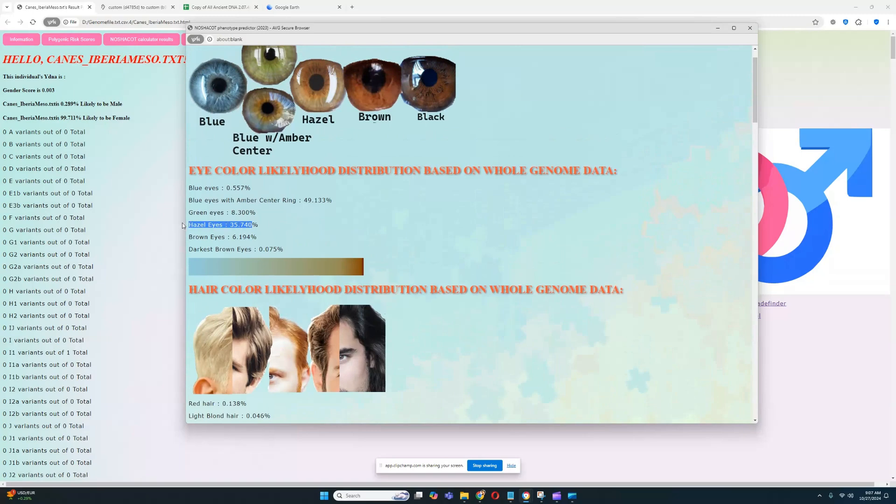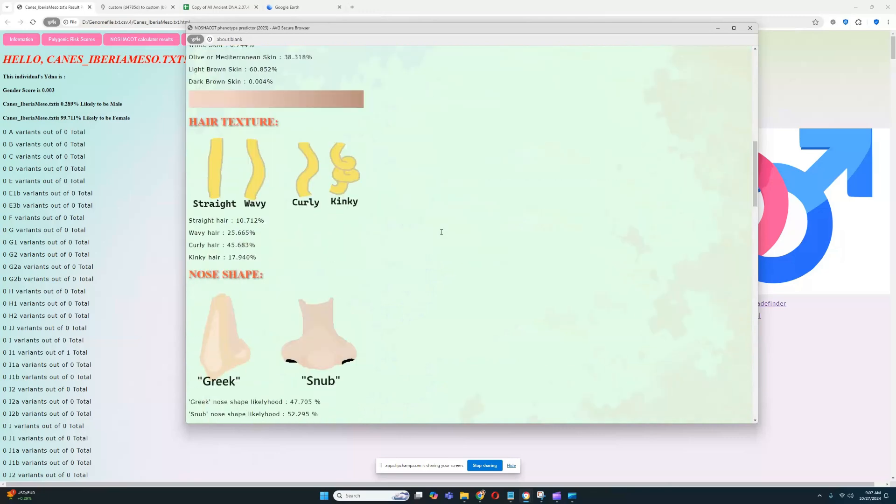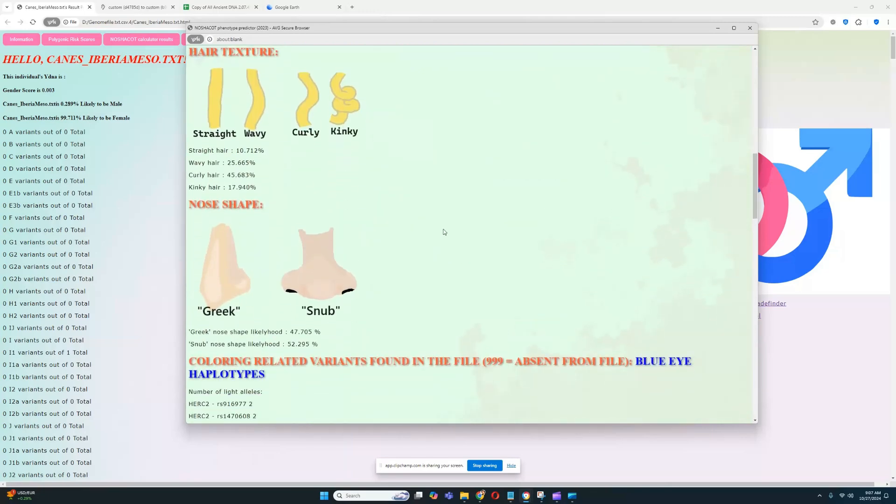Cheddar Man scored hazel eyes as the largest group, whereas this individual is scoring blue eyes with an amber center ring. For nose shape, she is scoring a rather snub-shaped nose over Greek, with 52% odds for snub shape nose.